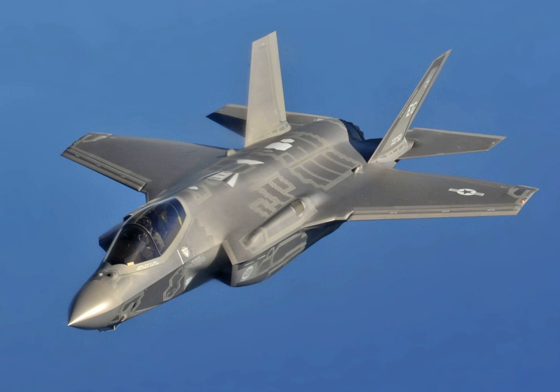The F-35 descends from the Lockheed Martin X-35, the winning design of the Joint Strike Fighter (JSF) program. It is built by Lockheed Martin and many subcontractors, including Northrop Grumman, Pratt & Whitney, and BAE Systems.